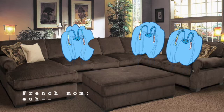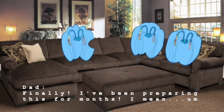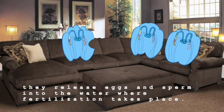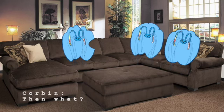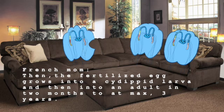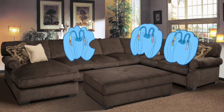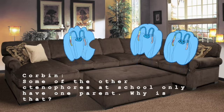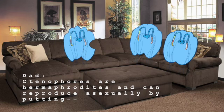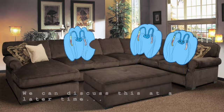Mom, Dad, where do babies come from? Finally! I've been preparing this for months. Eh bien, chérie, quand deux cténophores s'aiment beaucoup, ils libèrent des oeufs et du sperme dans l'eau où la fécondation a lieu. Then what? Ensuite, l'oeuf fécondé se transforme en larves cydippides, puis en adulte en deux mois à trois ans au maximum. Some of the other ctenophores at school only have one parent. Why is that? Ctenophores are hermaphrodites and can reproduce asexually— Corbin, vous avez l'air affamé lors du dîner. Nous pourrons en discuter plus tard.